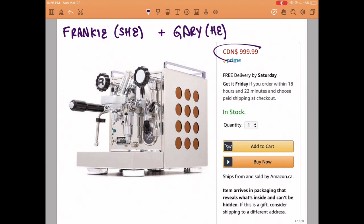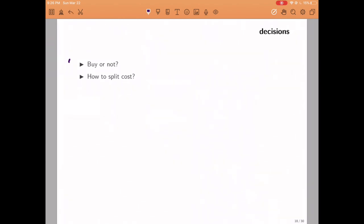This is an expensive machine; it costs one thousand dollars, and it's a big decision to make. They need to decide first whether they are going to buy the machine or not, and if they do, they need to decide how much each of them is going to pay. Let TF denote the amount of money that Frankie would pay and TG the amount that Gary would pay. If they buy the machine, these two numbers need to add up to one thousand dollars to cover the entire cost.